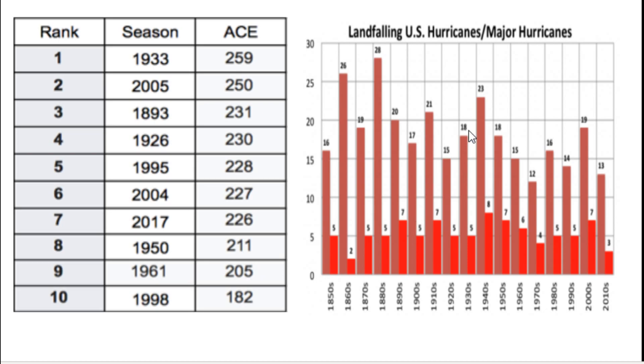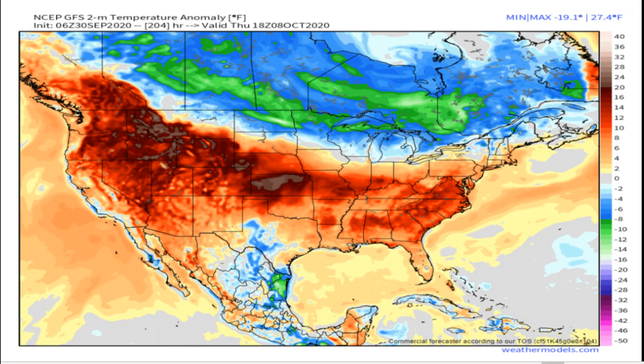The last 170 years of U.S. landfalling hurricanes show historically high activity back in the 1800s. Before Harvey, there wasn't a major hurricane in the United States for 10 years, and in the entire 2010s decade we only saw three landfalling storms. Now we're seeing a major uptick. That's a bit of history — now let's go over how I think Delta is going to form.